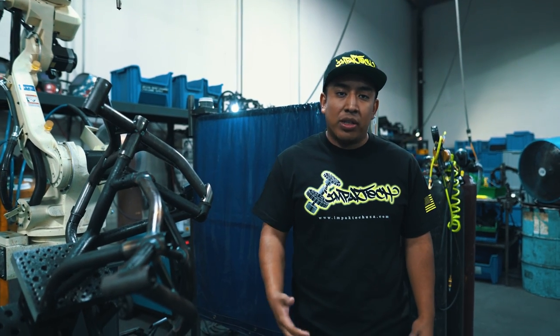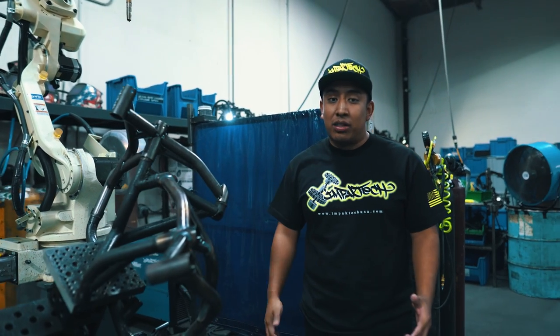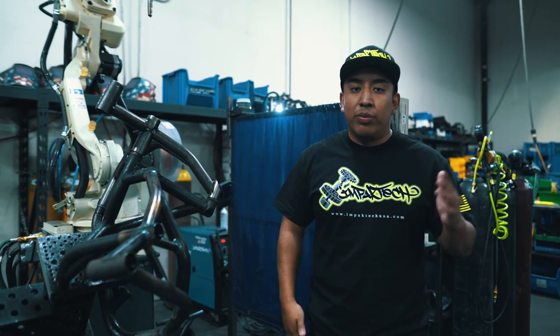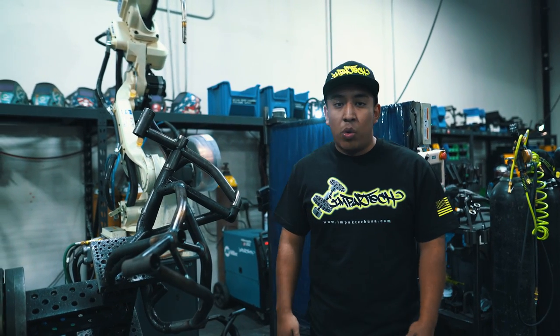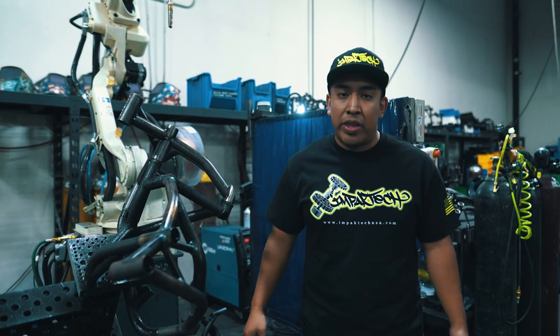The robotic welding arm allows us here at Impact Tech to mass produce these crash cages. These ZX-6R crash cages used to take us about two to three hours to manufacture one from start to finish. Now, from start to finish, we can get this manufactured in about 15 minutes — a big jump in production that also allows us to fully automate our crash cage, something that has never been done in the industry.